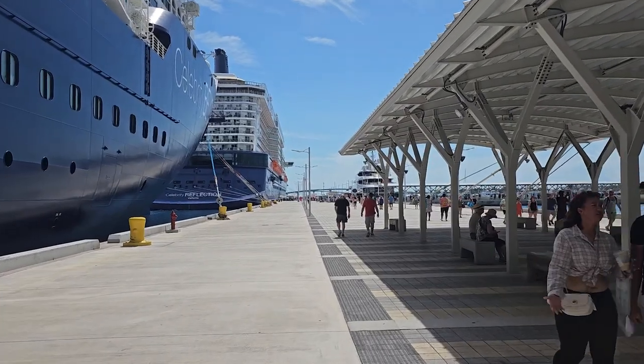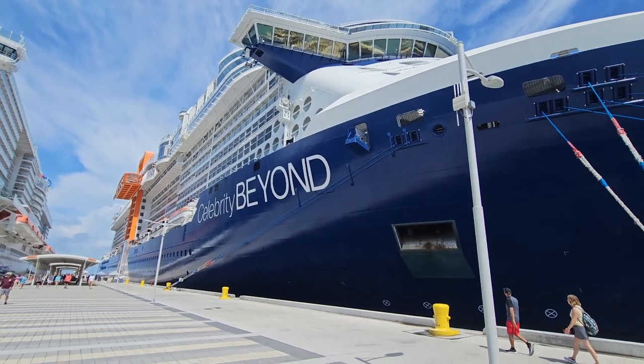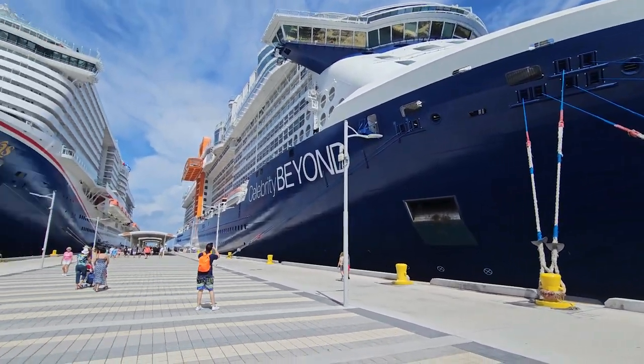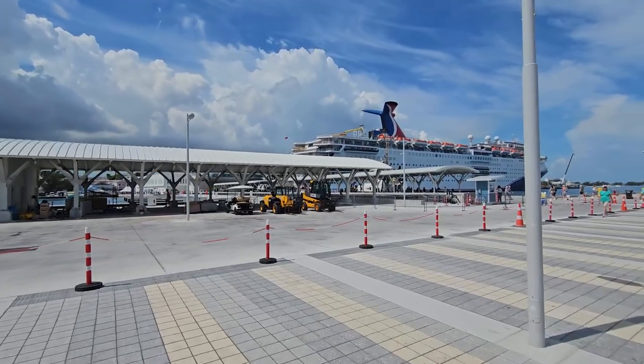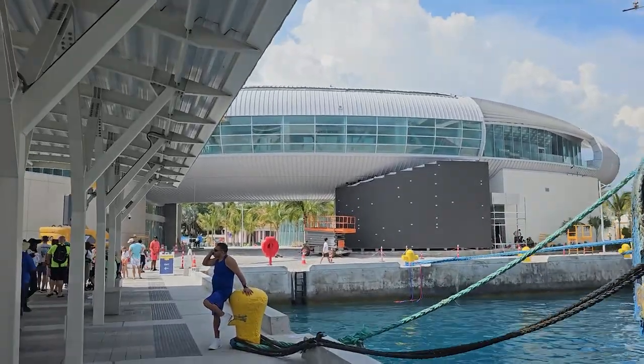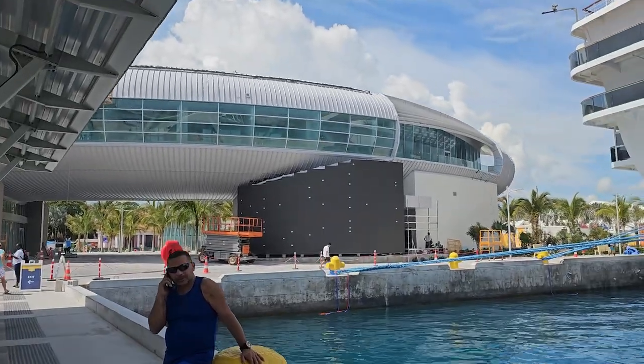We've got Carnival Mardi Gras next to us, and in front of us is Celebrity Reflection. There she is — Celebrity Beyond — with that cool Parabolic Axe Bow. They've been doing some major construction at this port. That building isn't open yet but it's got a very spaceship kind of look to it. It's hopping here today with a total of five ships. There's a lot of construction — so much more done than last time, but a lot of it's not open yet, so the routing is a little strange and it crowds a bit, but it's temporary and we got through it in just a couple of minutes.